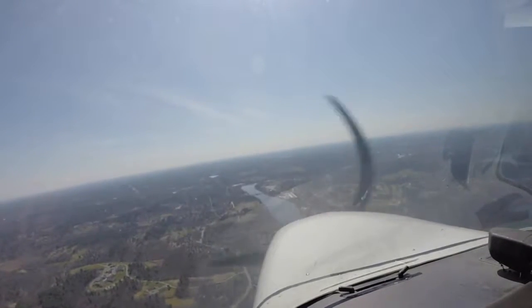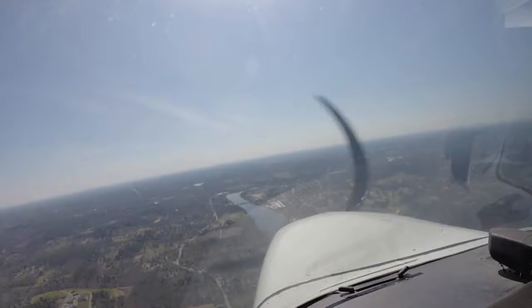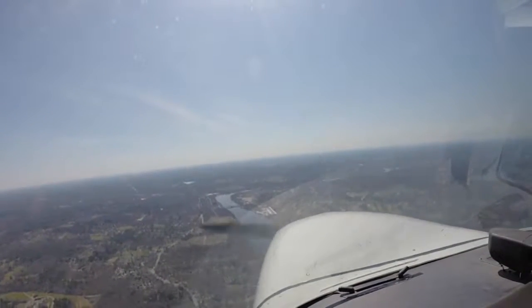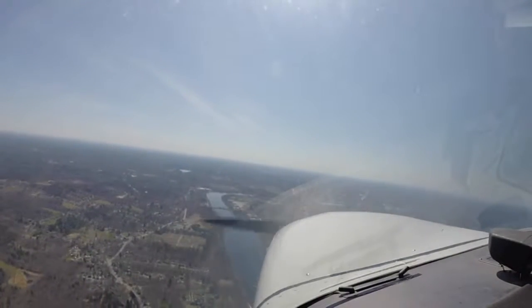Just make a left 360 present position — I got traffic departing off forward, left turn. Okay, we'll do a left 360, 0-8-1. Okay hold on guys, gotta do a turnaround real quick. There's traffic departing off one of the runways.